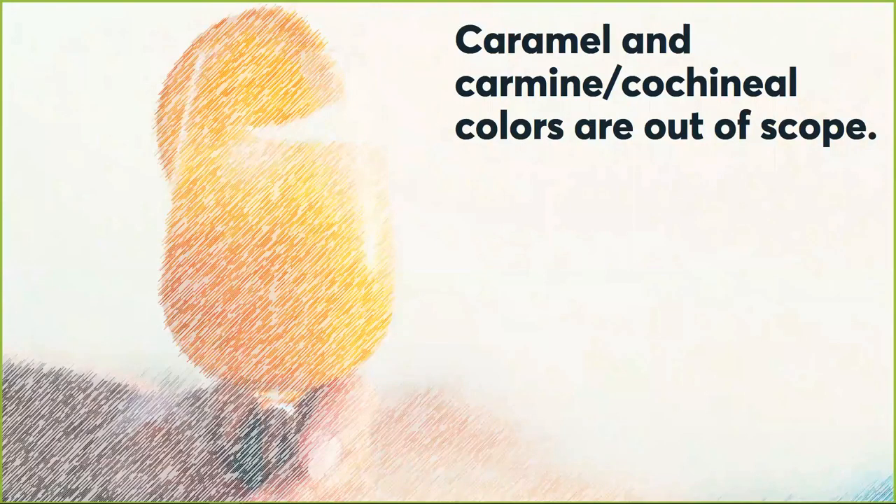Please also avoid caramel and carmine colors. Caramel produces brown colors and carmine produces various types of red. We're going to limit it to anthocyanins and carotenoids, not these, as they have different chemistries.